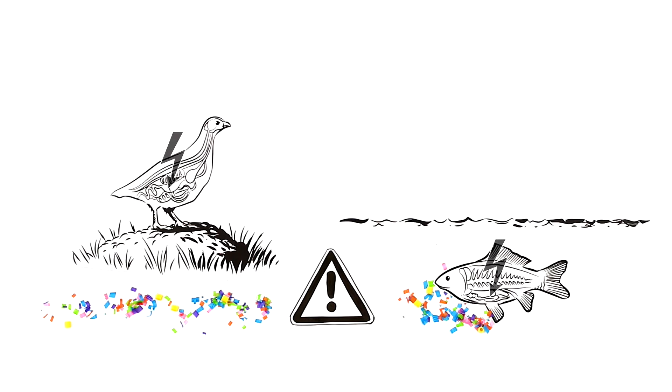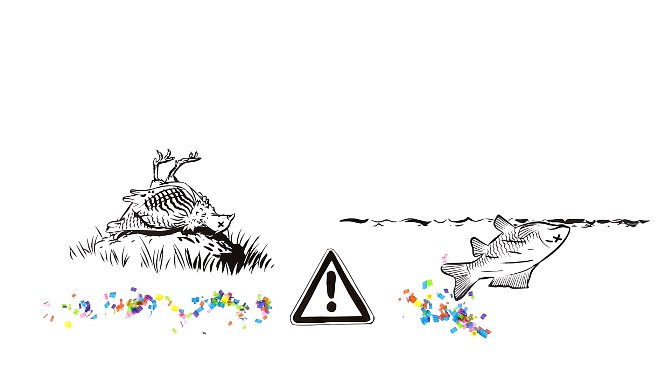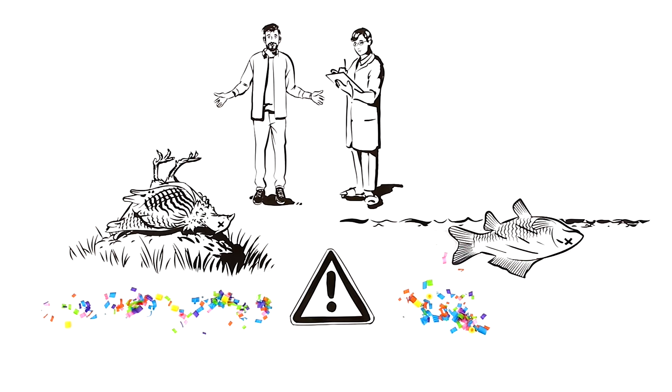The consequences of consuming plastic for animals are diverse: internal injuries and inflammations, hormonal imbalances, illnesses, and even death. The effects on humans have not been researched enough yet.